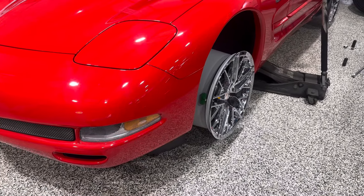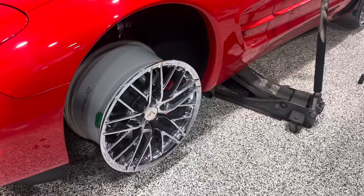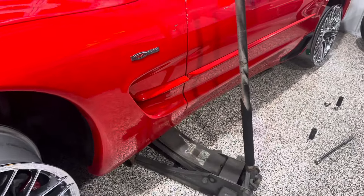Hey, good morning guys. It's Bill from Competition Cars. I had a question about these stock ZR1 wheels fitting a C5 Corvette.